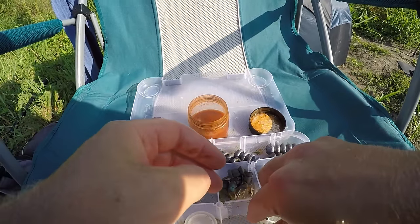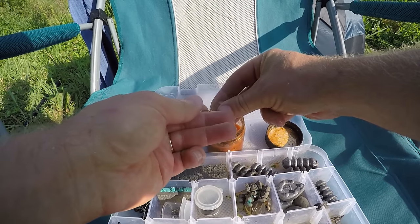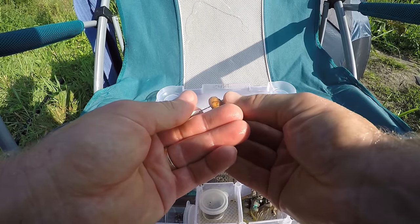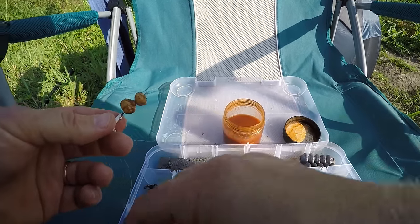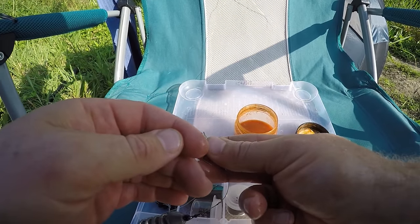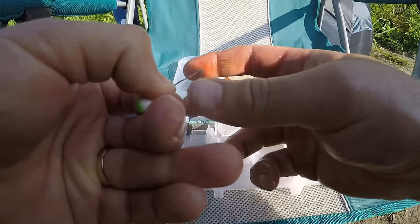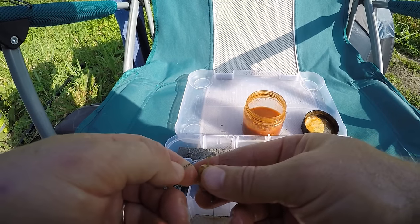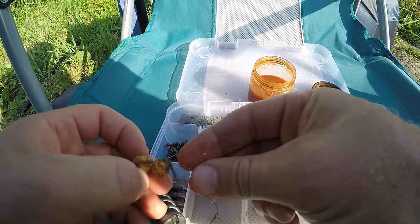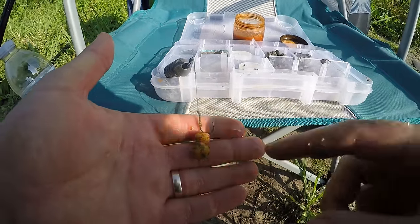I wonder where the grass carp are at. When I started fishing this river this season I fully expected to catch probably equal amounts of grass carp versus common carp — I know there were tons of grass carp. I don't know if they're just not in this section of the river right now, but I haven't seen much. I've only caught one out of probably 20 carp this season — 20 common carp to one grass carp. I know there are tons of silver carp and bighead carp in here too, but those are plankton feeders and they don't eat this kind of stuff.